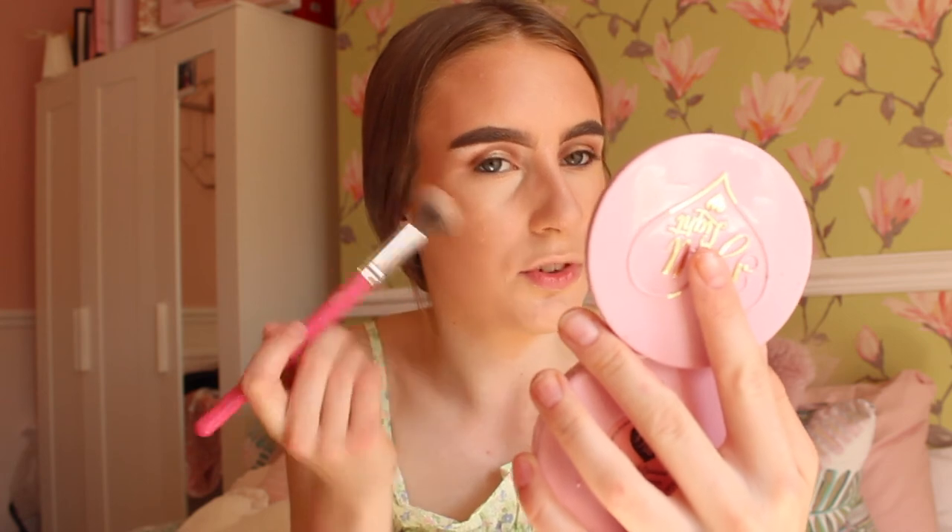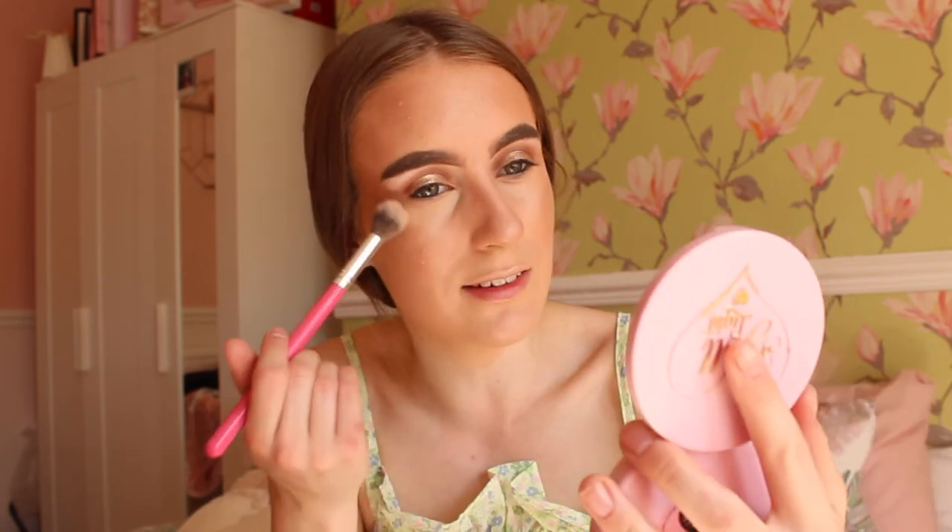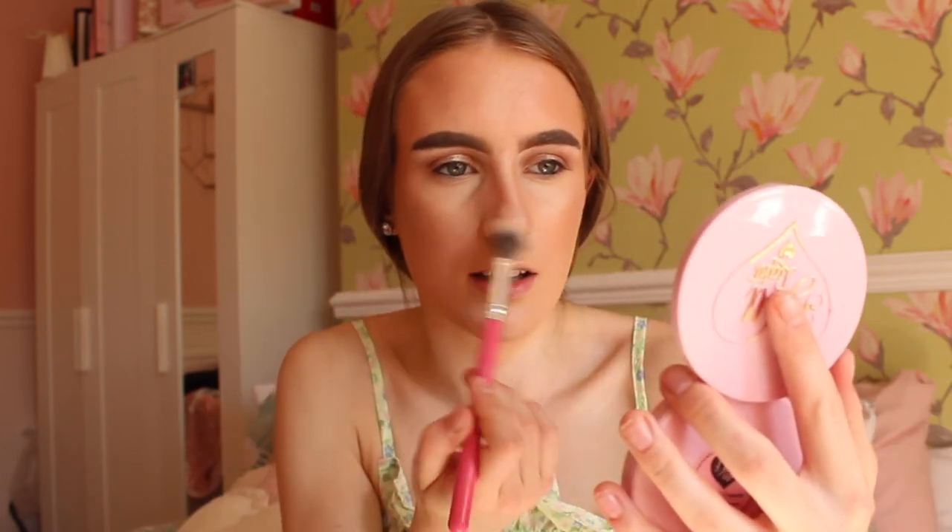That feels so much better when you set your face because it kind of cools your face down a bit — it's the perfect product to use right now since it's so warm. The great thing about having a bronzy makeup look today is that because it's really sunny, when I'm outside it'll look like I've kind of caught a bit of sun on my face, which I like.